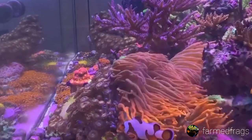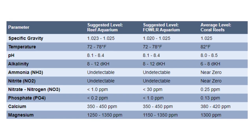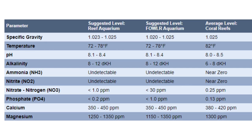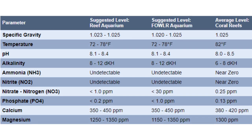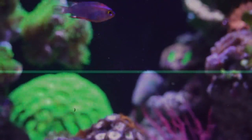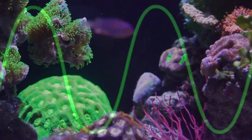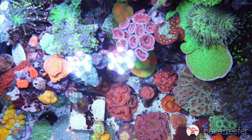A lot of new reefers have the notion that there are ideal parameters they have to achieve to be successful. While there are good general guidelines, chasing that perfect number is the last thing you'd want to do since inconsistency tends to stress your corals out. It's better to have your parameters stay the same even if they're a bit off, than to have them always jump up and down. Alright, so you have a great reef and achieved brilliant results with really wacky parameters — tell us your thoughts.